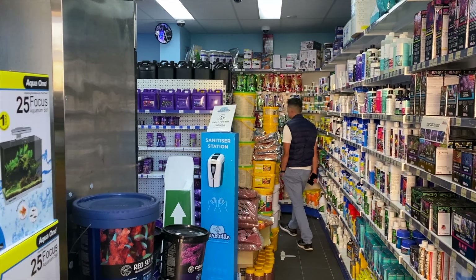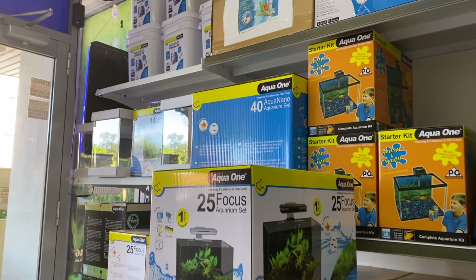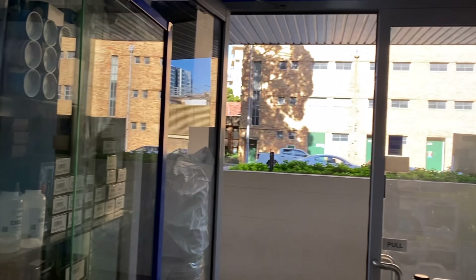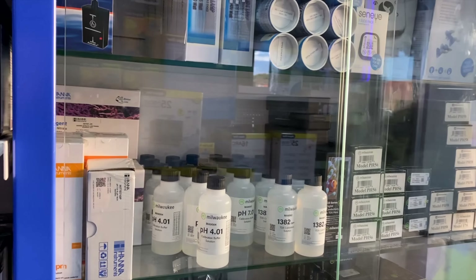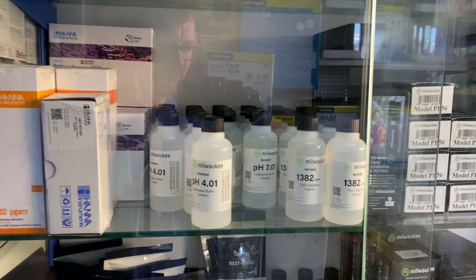Here we are at Hertzville Aquarium. This is a shop I have been to before, and I've been keeping a very close eye on it on social media. They always have some of the craziest fish, so it's cool to be back to check out both the fish, the dry goods, and of course the corals. And as soon as you walk into — to be fair — what is a fairly small footprint of a store, you can see they have dry goods stacked to the ceiling.